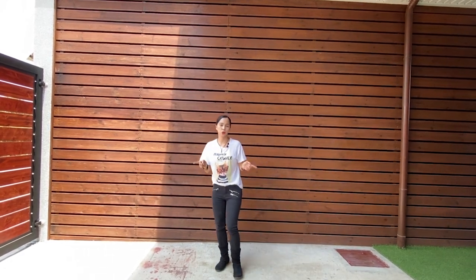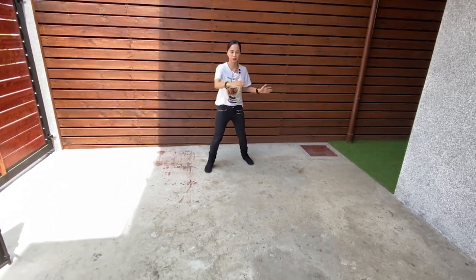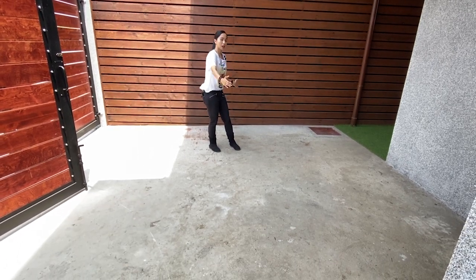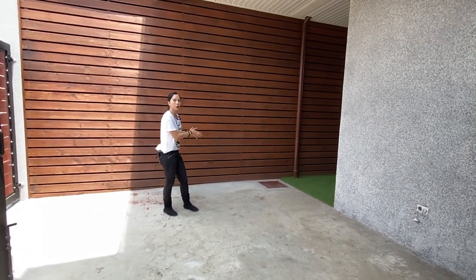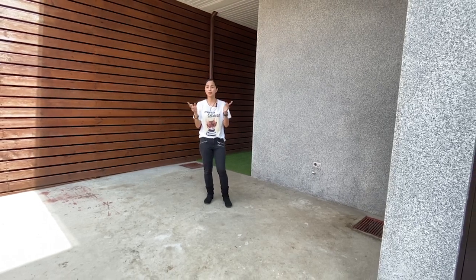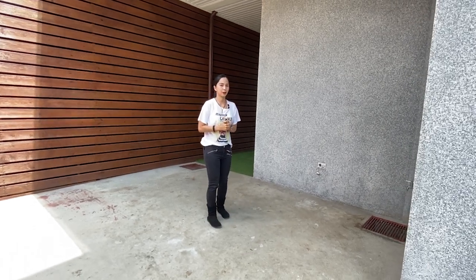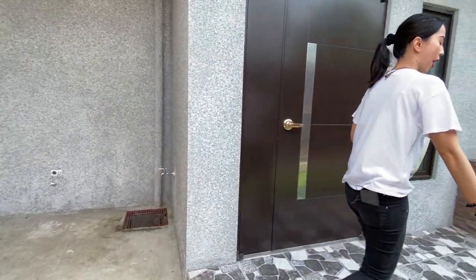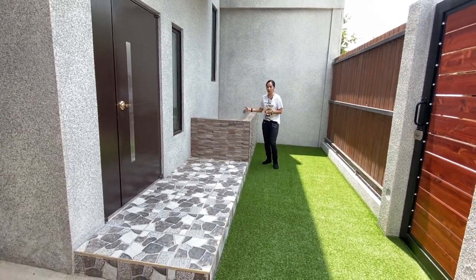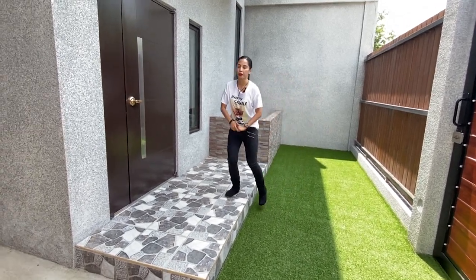Right here we have your 1 to 2 carport. Sorry, there's a lot of work on the other side, please excuse the noise. If you have a big SUV or a pickup, it's only one car. But if you have a smaller compact car, you can fit two cars here. Since we are inside the subdivision, which is Metro Gate, Silang Cavite, you can also freely park outside — it's very safe and secure. Right here you have your side garden where you can put any plants you'd like. Right now it is installed with artificial grass, so it's up to you if you want to change it.